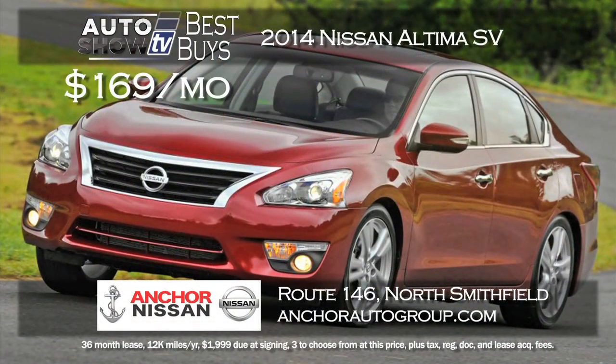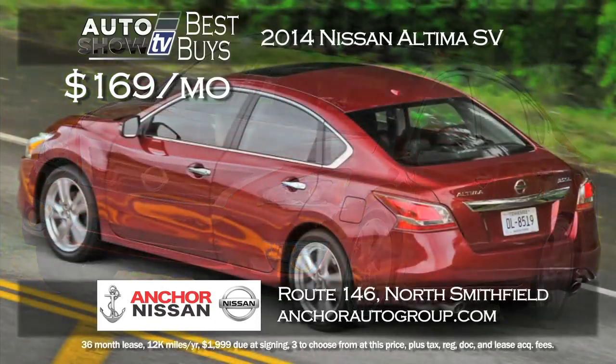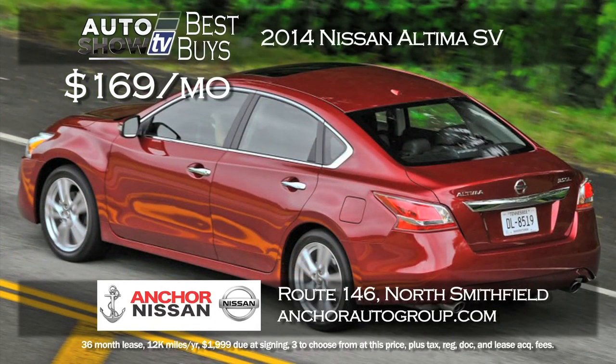Anchor Nissan comes through again on the Altima. The 2014 Altima SV can be yours for $169 a month lease for 36 months. The Altima speaks for itself as a mid-sized sedan leader — backup camera, Bluetooth and so many more features. Lease the Altima at Anchor.